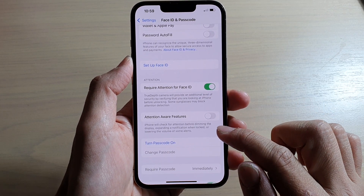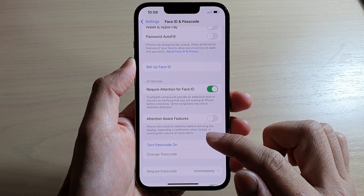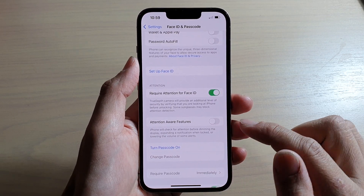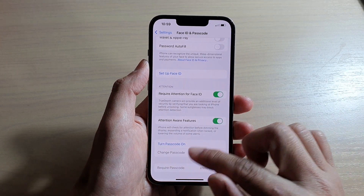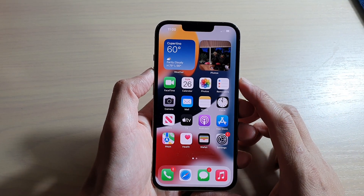It says the iPhone will check for attention before dimming the display, expanding a notification when locked, or lowering the volume of some alerts. That is what it is — it basically lowers the volume as soon as it detects your face. So if I switch it on now, we can test it out.